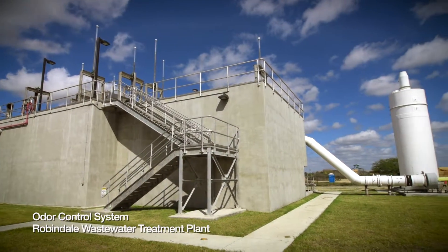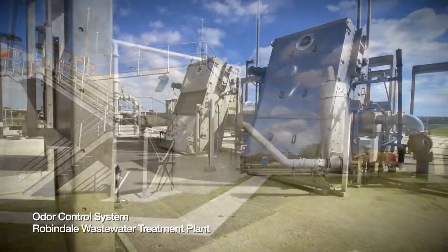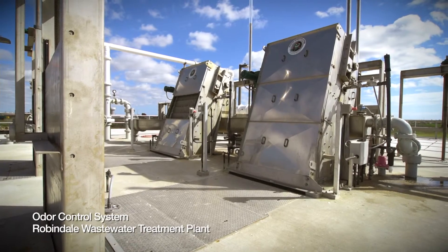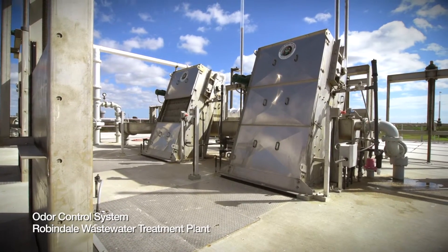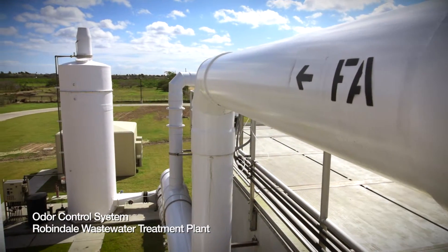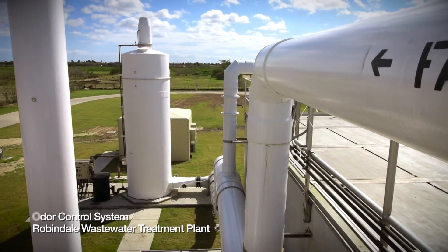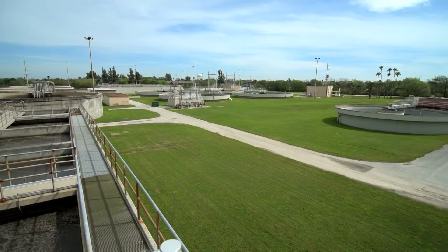BPB's first odor control system was installed at the Robindale Wastewater Treatment Plant after seeing how much Northern Brownsville was starting to develop. The system worked well and was well received by residents in the area. That successful test led to BPB bringing the same system to the South Wastewater Treatment Plant located in South Brownsville on East Avenue.